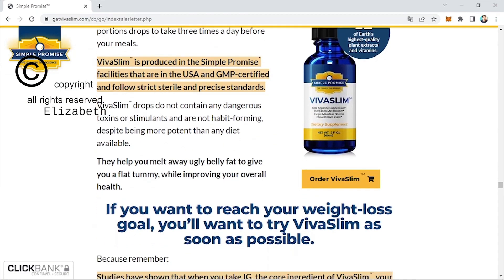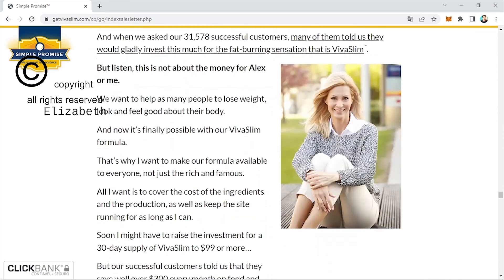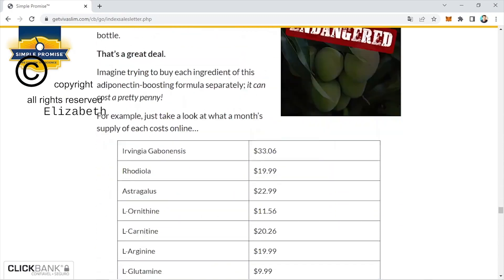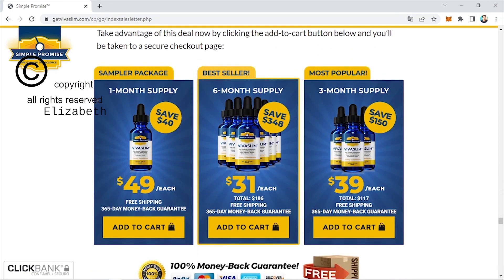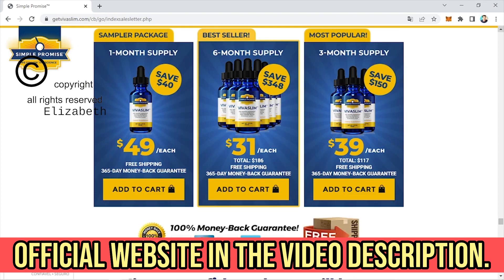Thanks to Vivaslim, many people are changing their lives and feeling healthier and more beautiful, and women are managing to put on clothes that didn't fit before. So yes, you can trust this product. However, you have to keep in mind that each body will react in a unique way. I'm telling you this so you can be realistic about your treatment and expectations.